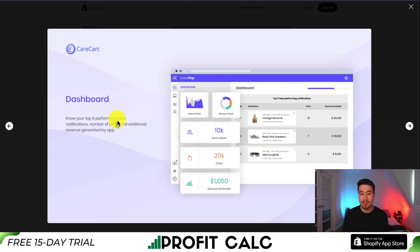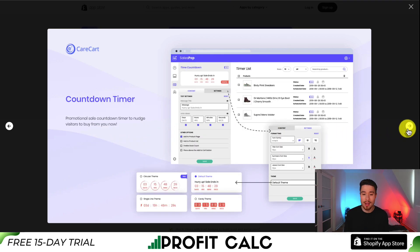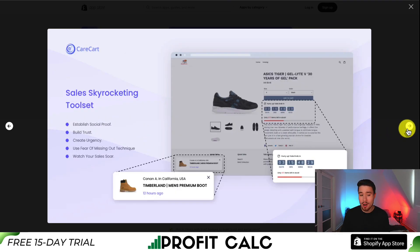It's going to give you a dashboard so you can view the performance of all your pop-ups. You can add sales pop-up notifications to display orders, select which pages you want the notifications, and restrict which specific products or collections. You can also add countdown timers, stock countdowns, as well as the Sales Skyrouting Toolset.